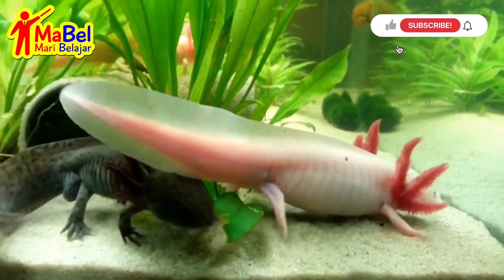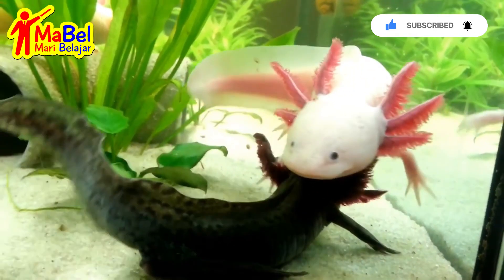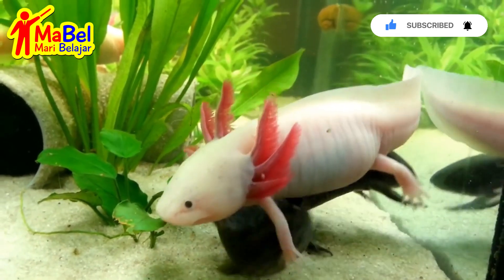Axolotls have a unique immune system that allows them to tolerate transplanted tissue from other individuals, making them useful for research into organ regeneration and transplantation.